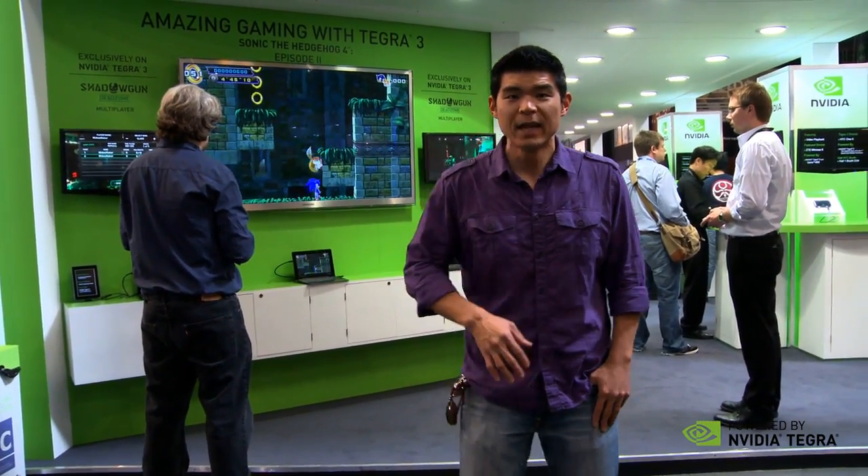Hey guys, welcome to Day 2 of Mobile World Congress 2012. Last night we launched a whole bunch of TegraZone games optimized for Tegra 3 devices. Today we're at the NVIDIA booth. I want to show you the sights and sounds of what the booth looks like — it's been a flurry of activity today, so let's take a look at what we're showing off.